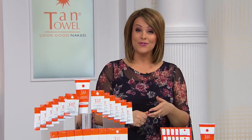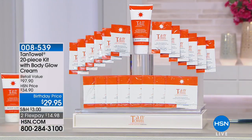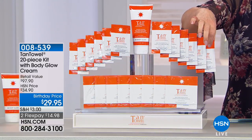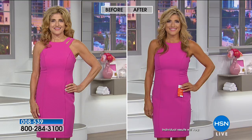Welcome back. Host Leslie calls Tan Towel one of her desert-island must-haves — as a very pale Cuban girl who doesn't want to sit in the sun or bake, this is what she relies on for a sun-kissed look. We know now that the sun ages our skin. Tan Towel is an award-winning sunless tanner — New Beauty Magazine's Beauty Choice Award winner for the last three years. It's a three-in-one sunless tanner: it wipes on the look of a vacation, exfoliates, and delivers a gorgeous golden look. This is the last Tan Towel visit of the year.